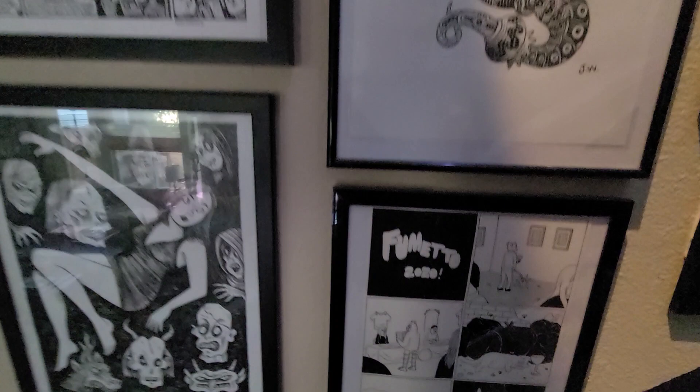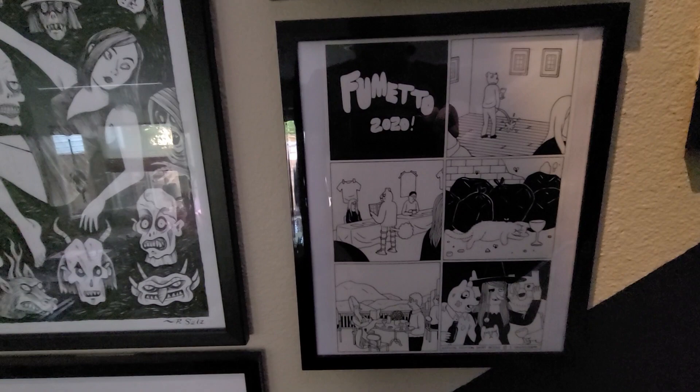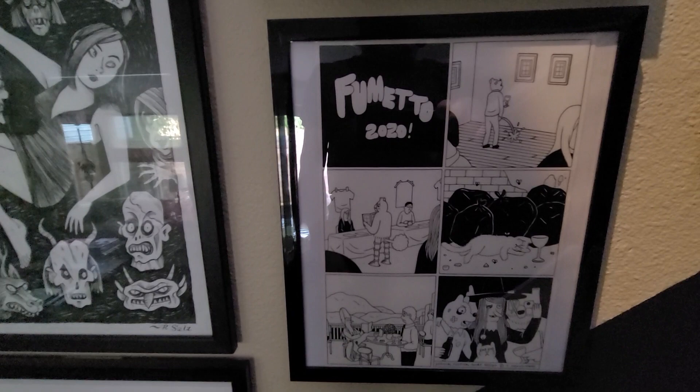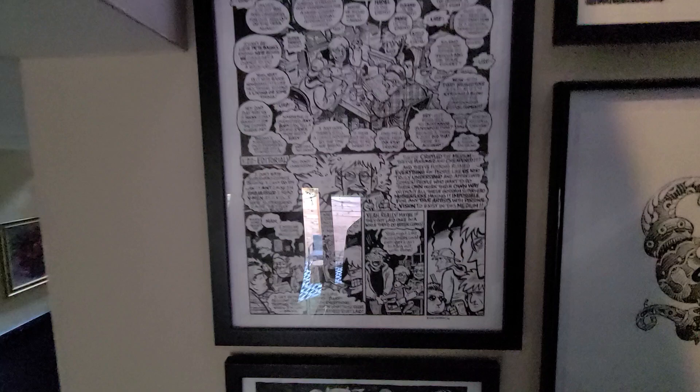Down here is a poster — or the original art for a poster — done by Simon Hanselmann. This was for an Italian comics festival, Fumetto, in 2020. He had quite a few things for sale and some really striking pieces, but this was the only thing that had all four of his main characters on it, and I really wanted that. So that's what I went with.